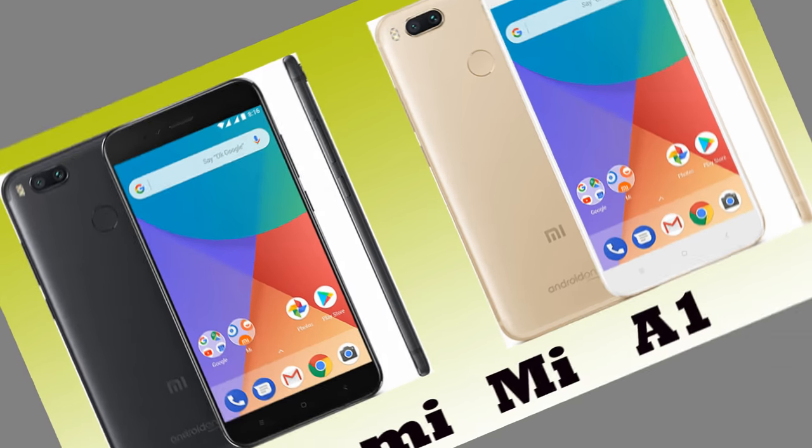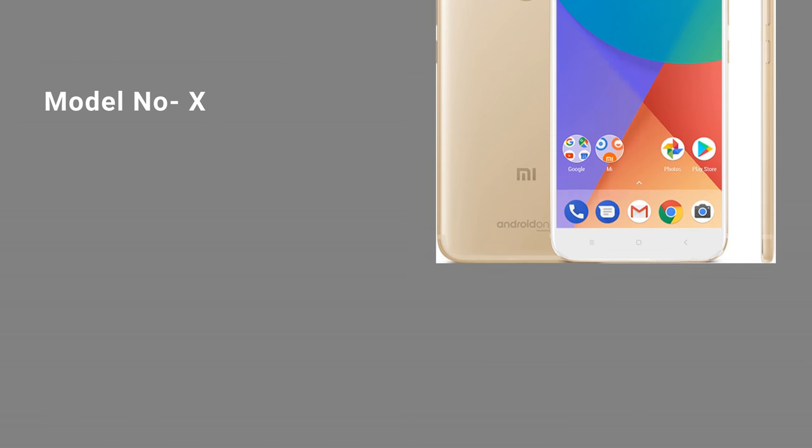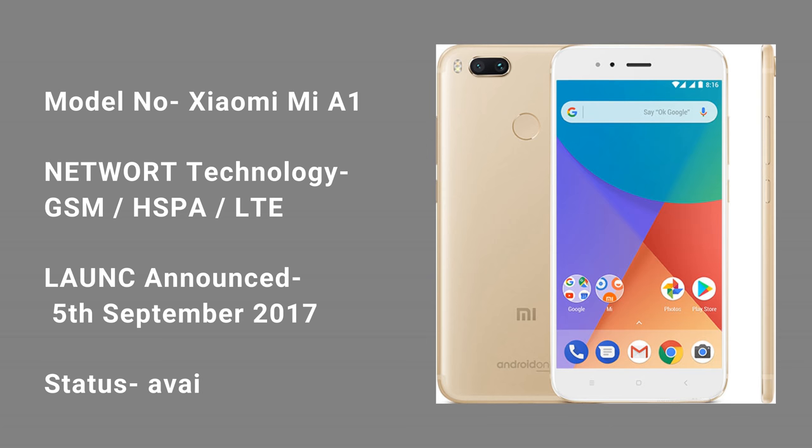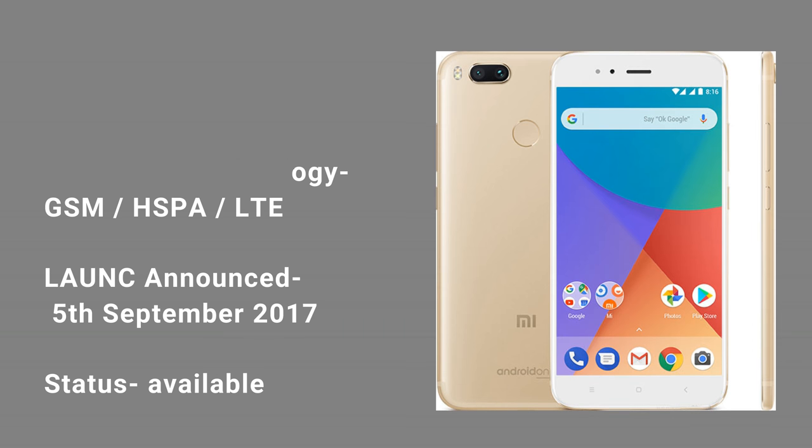Now I am telling about Xiaomi Mi A1. Model No: Xiaomi Mi A1. Network Technology: GSM, HSPA, LTE. Launch Announced: 5 September 2017.